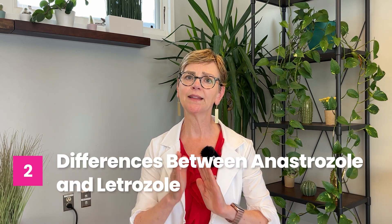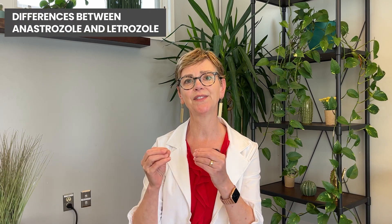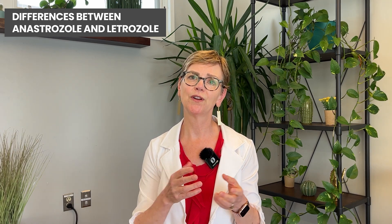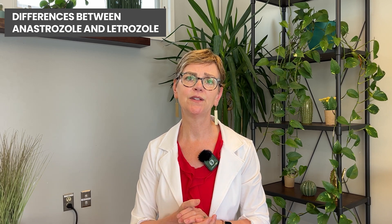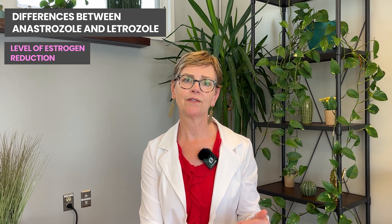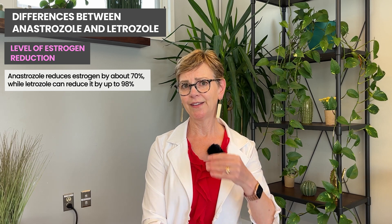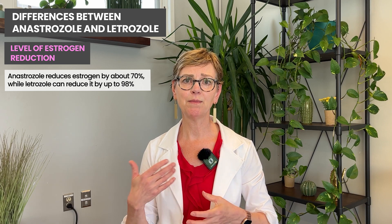I'm going to talk in this video about letrozole and anastrozole because I get lots of questions from you about the difference, and because they work really similarly and there are more studies comparing them head-to-head. These drugs basically look the same if you were to draw their compound structure, with a couple of little differences, and those differences may lead to some of the things I'm going to say next. It appears that letrozole may be slightly more effective in decreasing the estrogen level in your body than anastrozole — it looks like it cuts estrogen by 98% and anastrozole somewhere in the mid-70s percent. So that makes it sound like letrozole would be more effective.